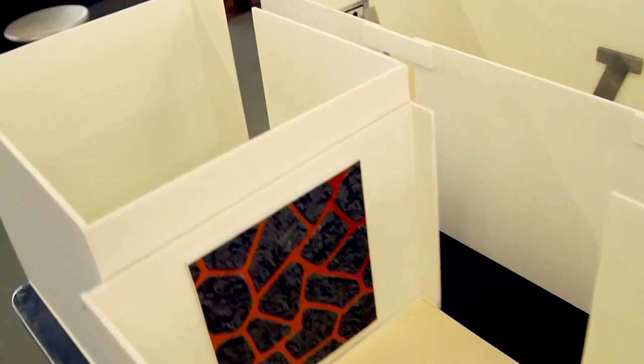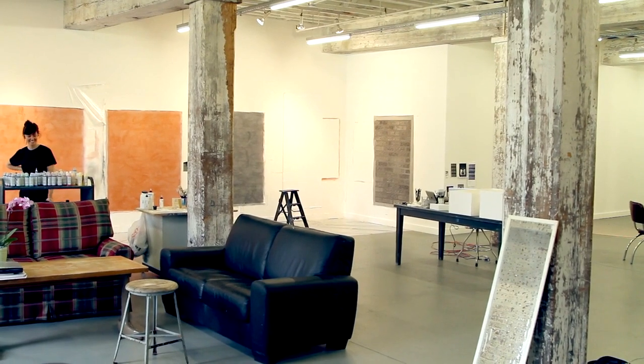I've also made a scale model of the gallery space which I'm going to be exhibiting these works in — which is a new thing for me and I thought I would try it out. It worked really well; it's actually been very useful. The sense of space is incredible.